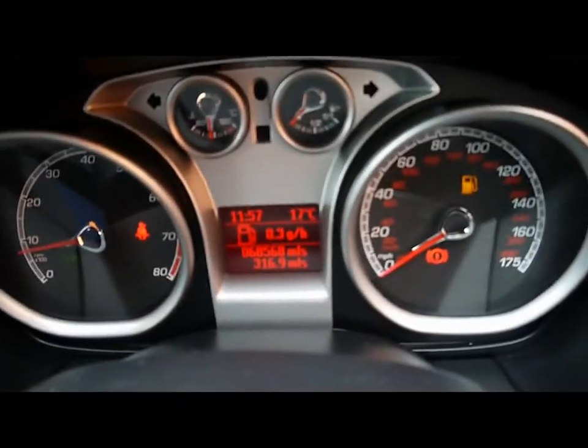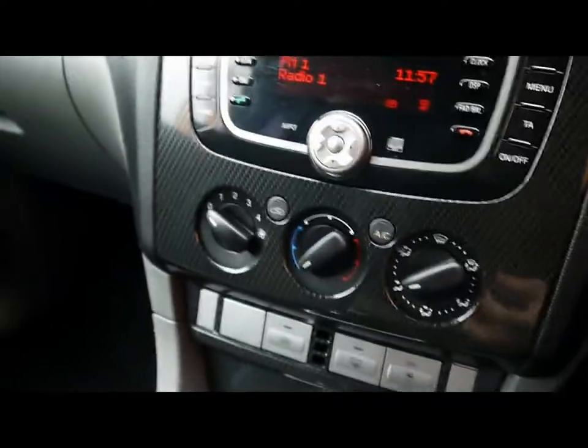The vehicle is currently on 68,000 miles. This particular vehicle features keyless entry — so as long as the keys are in the vehicle somewhere, you can start the vehicle using the ignition.